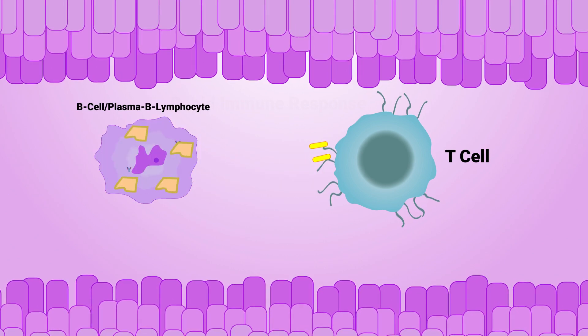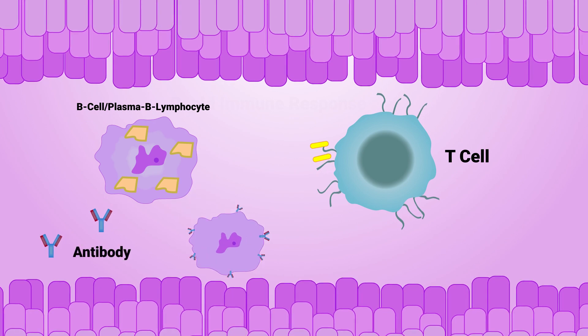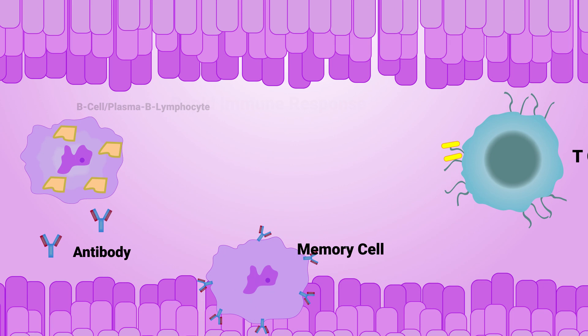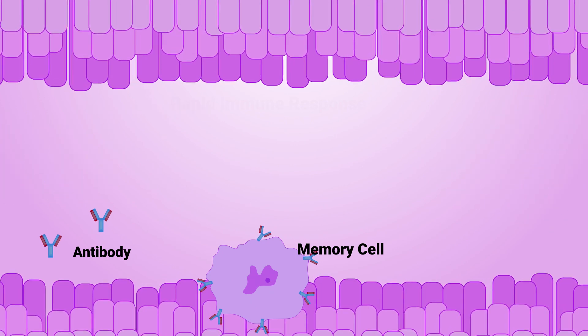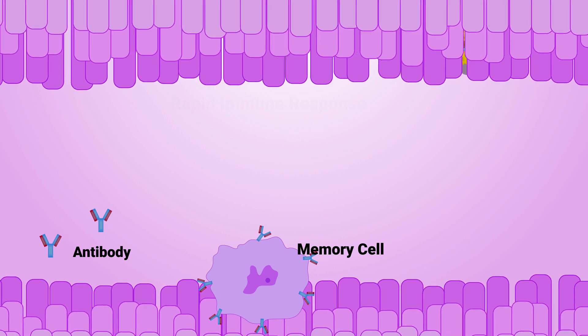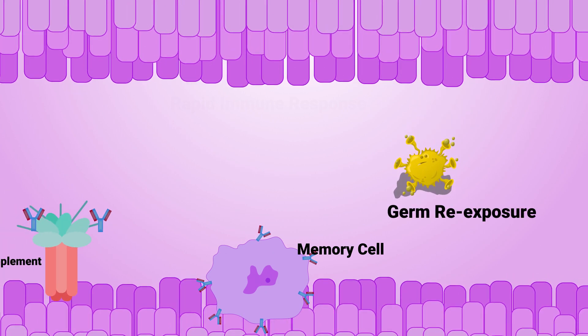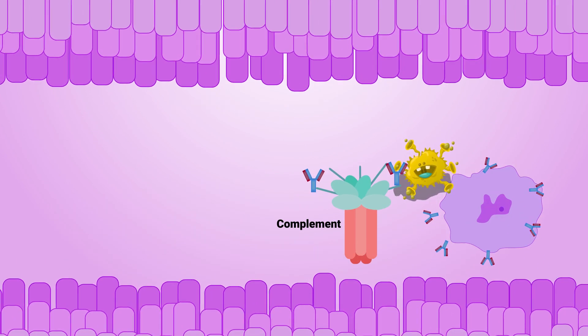Cytokines help activate components of the adaptive immune system, including plasma B lymphocytes, which produce pathogen-specific antibodies, and memory cells, which establish long-term immunological memory. This means anytime the body encounters the same pathogen the vaccine carries, the immune system will be ready with a rapid response.